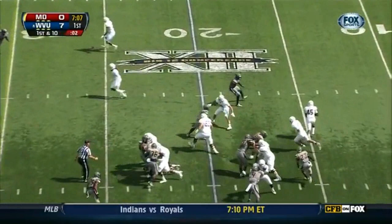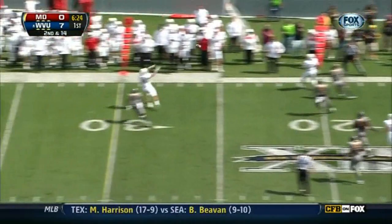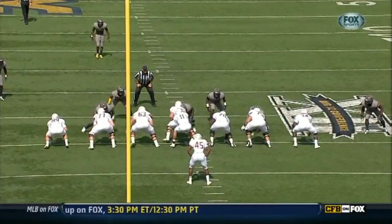On first down, the handoff is to Ross. Can't get around the corner. Hales play action, rolls out to his right, being chased from behind. Completes the pass to Matt Furstenberg, his tight end.